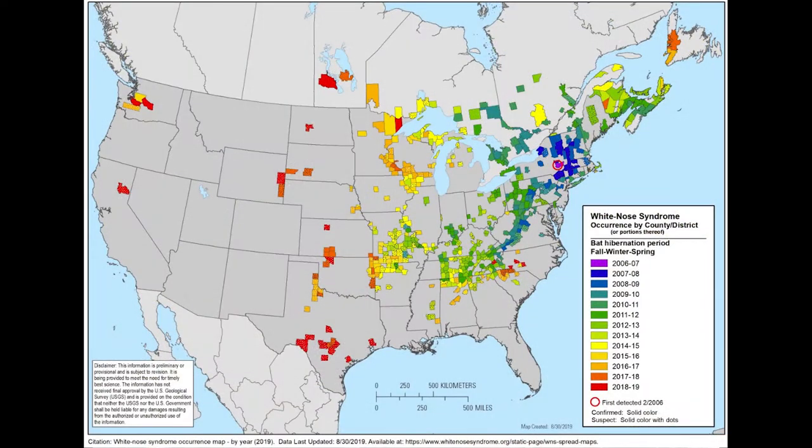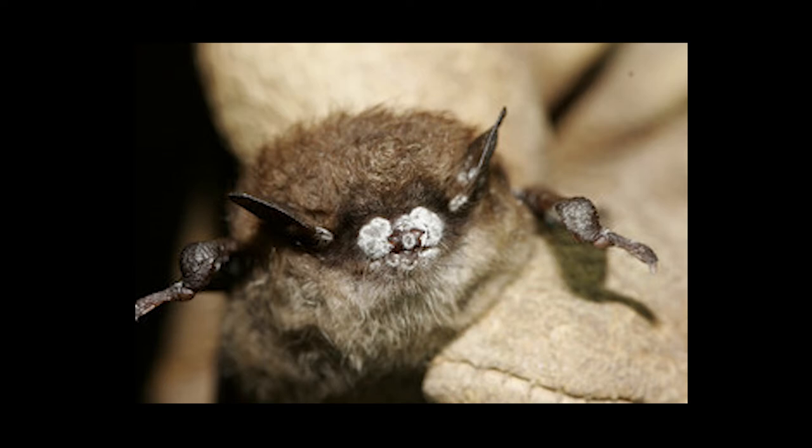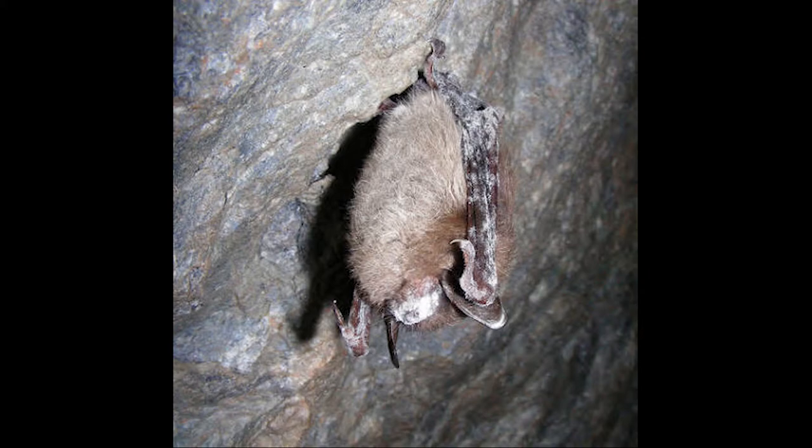White Nose Syndrome was discovered in New York State in 2006. Since then it has spread across the United States killing millions of bats. This disease is caused by a fungus that grows on the nose and wings of bats. This fungus causes the bats to wake up during the winter time, dehydrates them, and causes them to lose all that energy that they stored up during the fall.